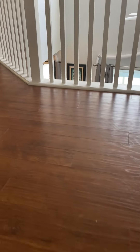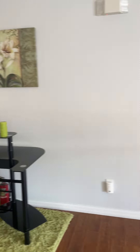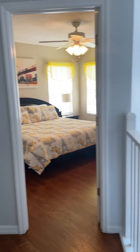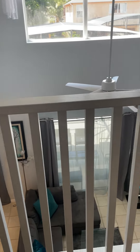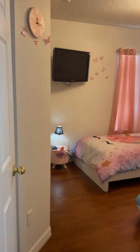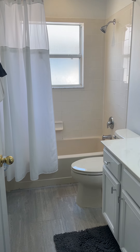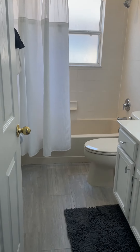This has engineered hardwood flooring. I'll do a quick pan of upstairs. Just a little reach-in closet — cute girly room, and it's right next to a full bathroom that has a tile floor and a little dive-in closet.